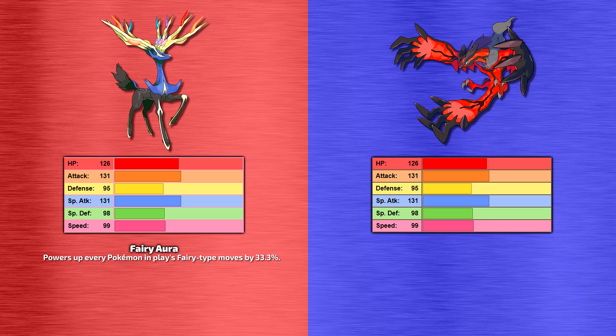Although do be aware, that means your opponent's Fairy-type moves are powered up too, and Xerneas does take neutral damage from those, so just be careful. As for Yveltal, its only ability is Dark Aura, which does exactly the same as Fairy Aura except for Dark-type attacks, increasing those by 33% for all Pokemon on the field. Again, this also powers up your opponent's Dark-type attacks, but Yveltal resists them, so it's not as bad.